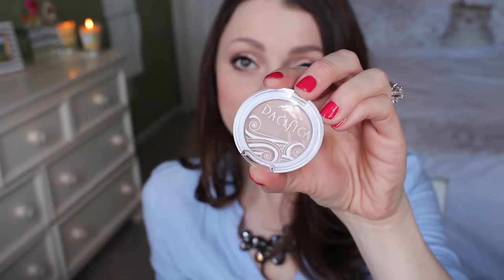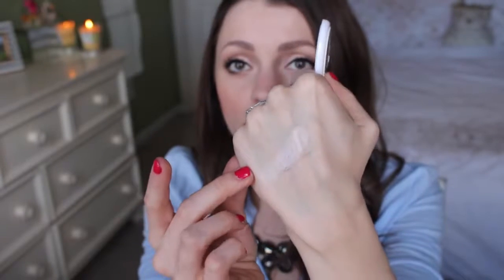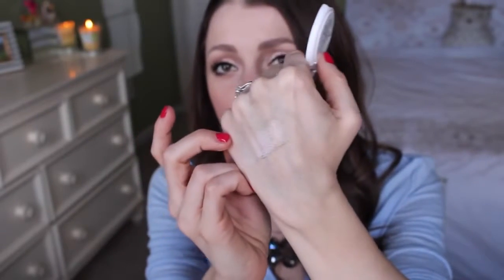The next thing in the bag is the Pacifica Natural Mineral Coconut Eyeshadow. I was just at a store called Fresh Thyme and I was swatching Pacifica products and falling in love with them. This is in the shade Ethereal — it's this really pretty, kind of off-white color. Oh my gosh, that is the most beautiful lid color. I will certainly use that. Ethereal is a great name for it — kind of heavenly, almost otherworldly.